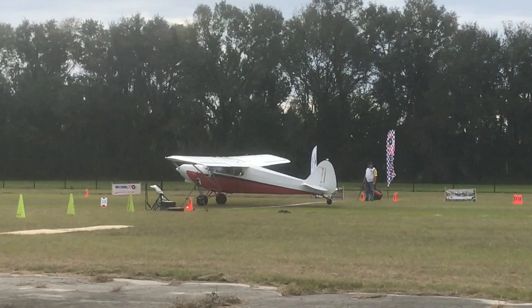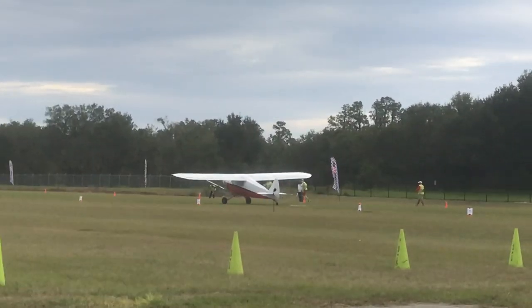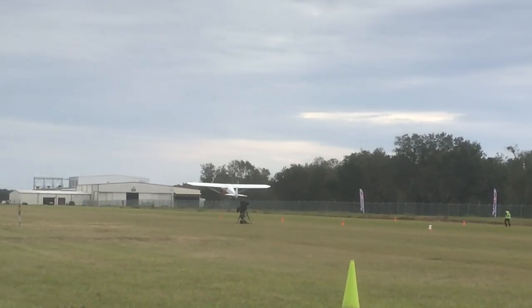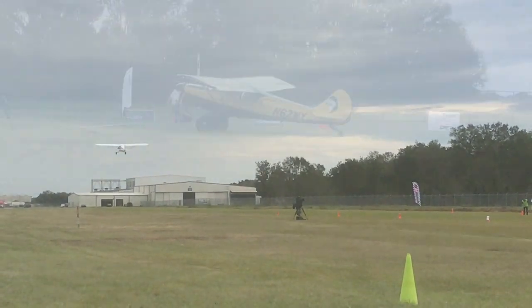There we go. The tail kept him from getting off the ground — if he had a little more deck angle, which he'd have had with bigger tires, that would have helped him a lot.